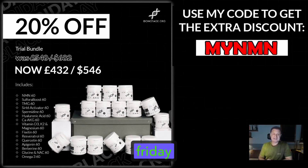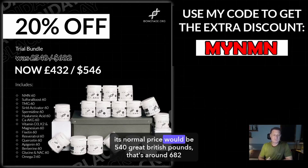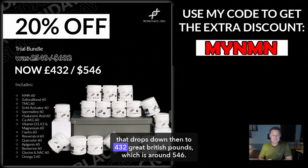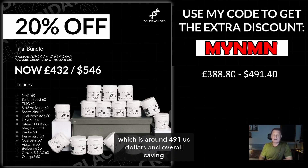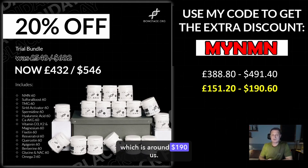The final Black Friday deal bundle this year from Do Not Age is the Trial Bundle — again, pause the video, there's quite a lot in here if you want to look at exactly what's contained. Its normal price would be £540 Great British Pounds, that's around $682 US dollars. 20% off, which is very good — that drops down to £432 Great British Pounds, which is around $546. Again, you can add the 10% MyNMN discount code — it then drops down even further to around £388 sterling, which is around $491 US dollars. An overall saving with the 10% MyNMN discount code of around £151 Great British Pounds, which is around $190 US.